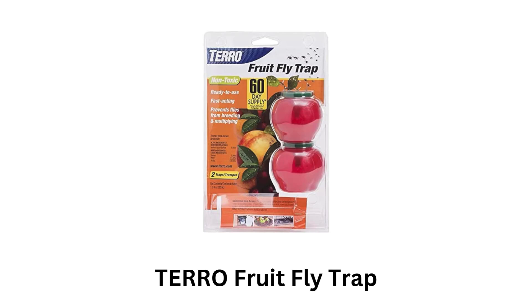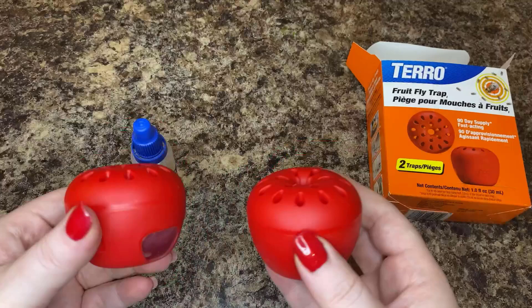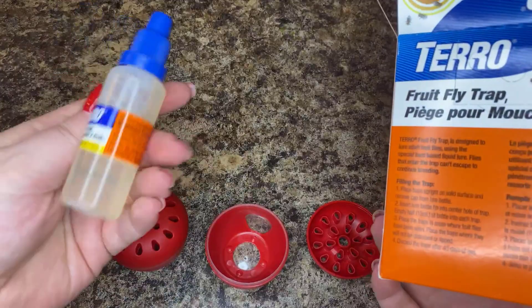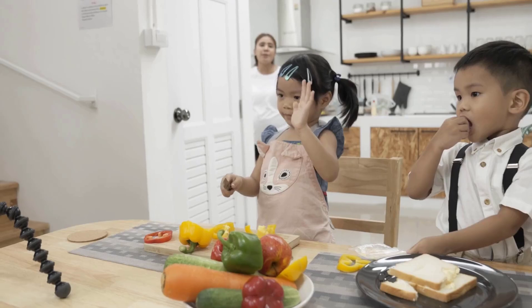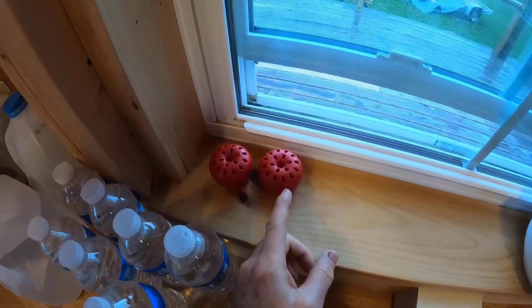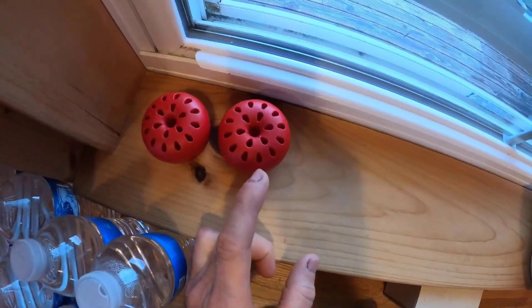Tero fruit fly trap: shaped like a small apple, it blends in with kitchen decor and is designed to attract fruit flies. It comes pre-filled with a vinegar-based liquid solution that attracts fruit flies and is non-toxic, making it safe for use around food and in homes with pets and children. It lasts up to 45 days, providing extended protection against fruit flies.